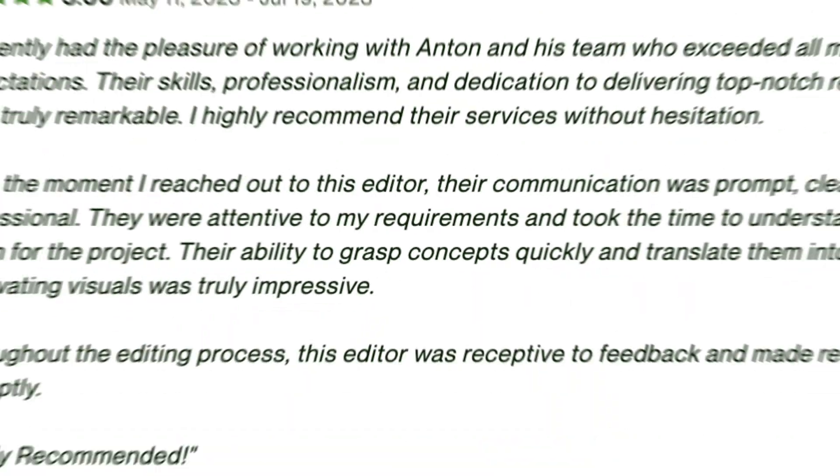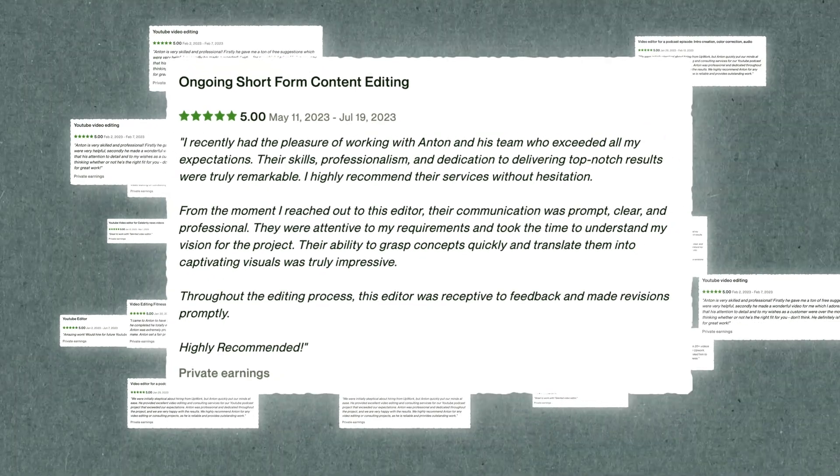But you are doomed to fail if you do not start hunting feedback. Nothing is more important on Upwork than gathering 5-star feedback. The first thing every potential client checks is feedback — even one 5-star review will significantly increase your conversion. What is the strategy for getting that first feedback? I don't recommend doing a free job for feedback. My strategy is to send high-quality proposals as long as it takes to land decent clients.